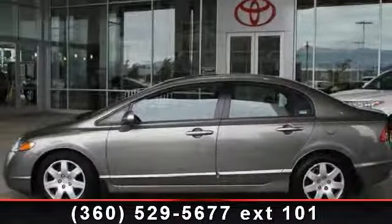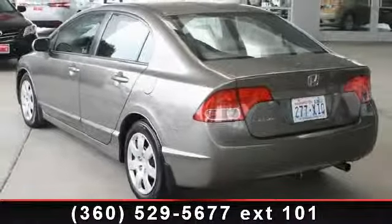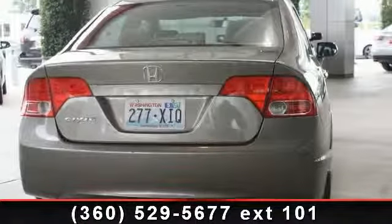Arrive in style with this 2008 Honda Civic SDNLX. This may be the set of wheels you've been looking for. This vehicle comes with a reliable four-cylinder engine connected to a smooth shifting automatic transmission.